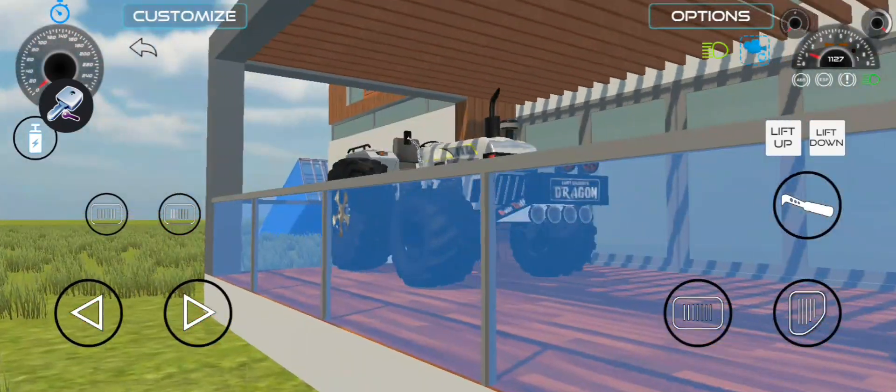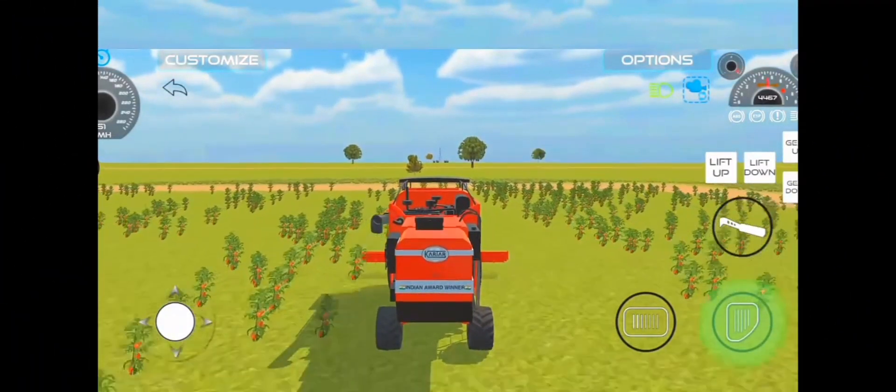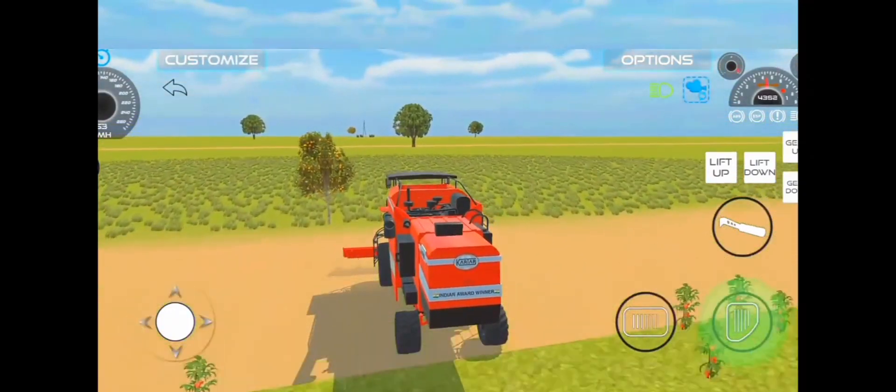Navigate through challenging terrain, maneuvering your vehicle with precision and skill. Feel the adrenaline rush as you race against time to gather the ripest tomatoes before the sun sets. Harvesting tomatoes has never been this thrilling.